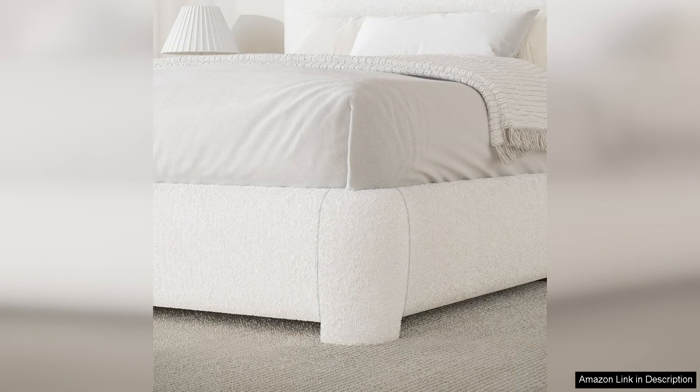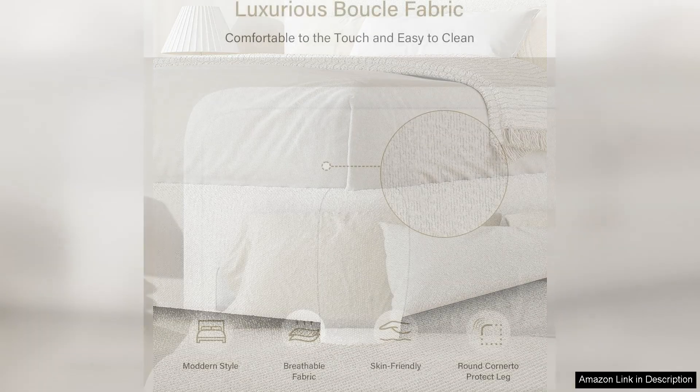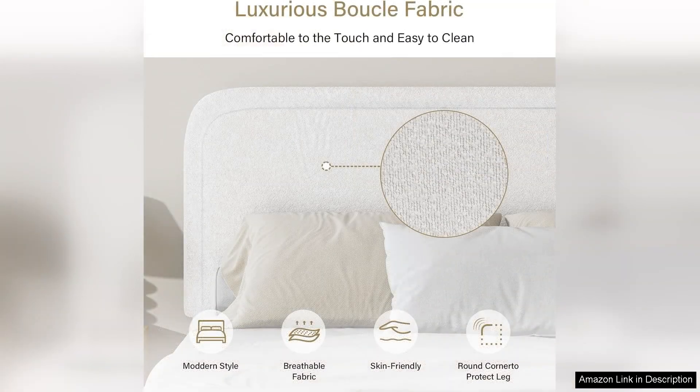The headboard is beautifully padded, offering great support for sitting up in bed while reading or watching TV. The Baukel fabric feels luxurious to the touch, adding to the comfort of the bed. I also appreciate the neutral color, which blends seamlessly with various bedding and decor styles.